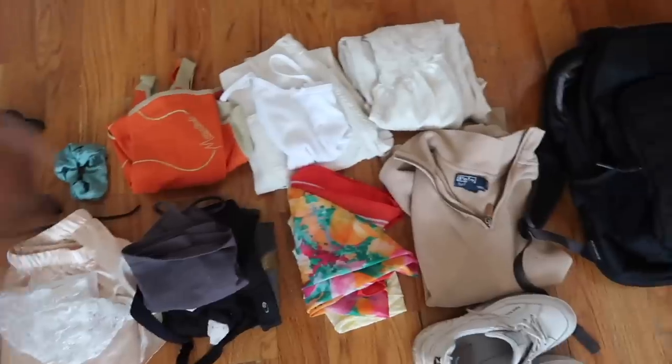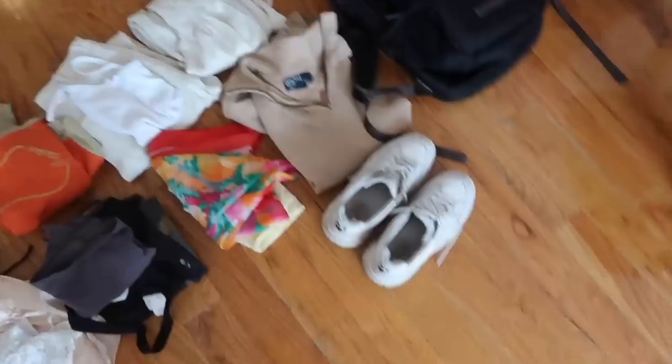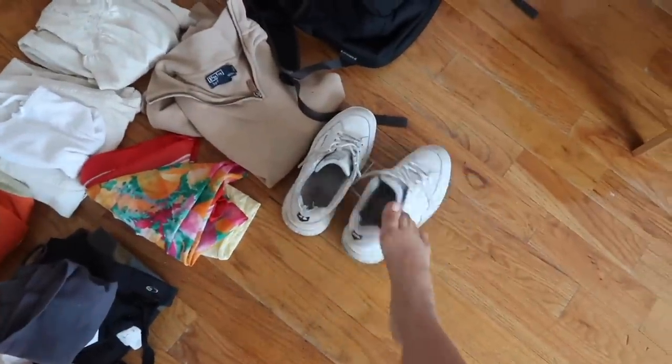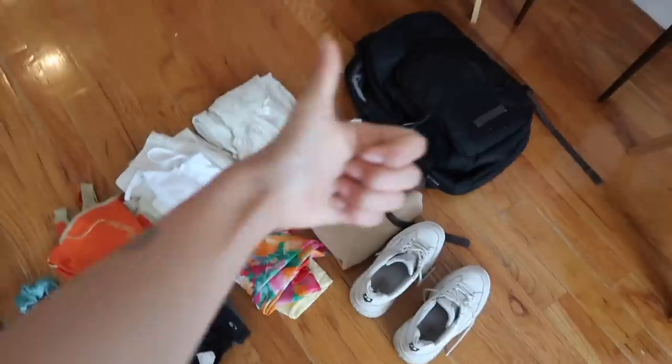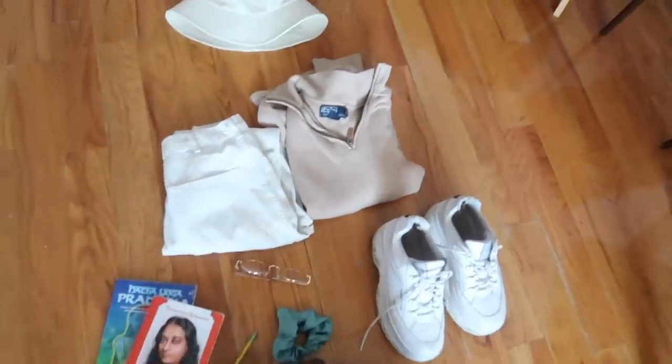Bottoms like this are so flattering and they also just help you get a really nice tan because they're not covering that much. Lastly I'm just gonna pack this black bottom because it's just a good basic. Actually, I decided I'm not gonna bring the black bottom — I'm going to bring this butterfly top and these white bottoms, just slightly high-waisted. So this is pretty much everything that I'm bringing — I added a white lace dress and I'm gonna try to fit it all into that black backpack.